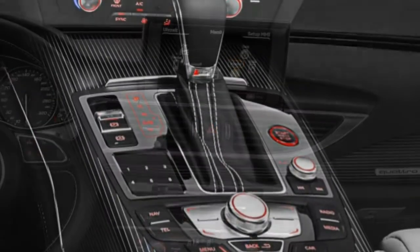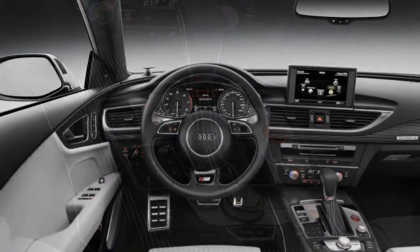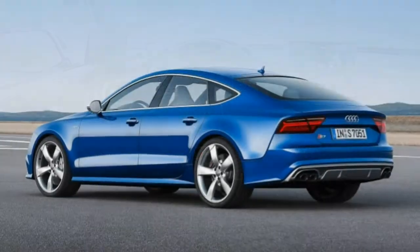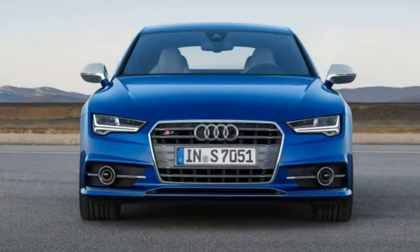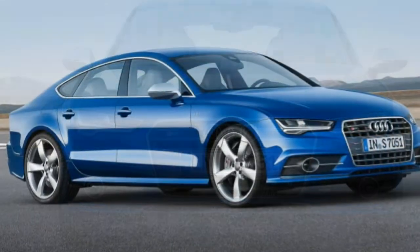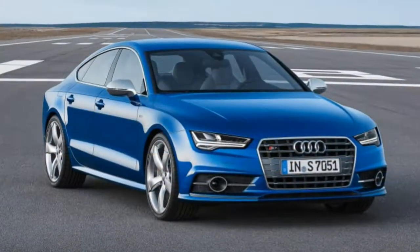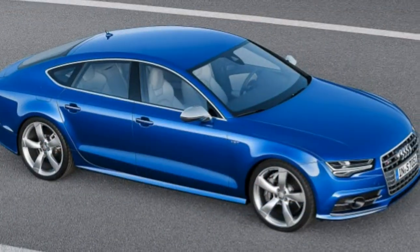The MMI system features an 8-inch display, a knob controller, and a touchpad. Also available are a navigation system, voice controls, Bluetooth, LTE Connect, two USB ports, Apple CarPlay and Android Auto smartphone integration, plus a 14-speaker Bose surround sound audio system with a CD player, satellite radio, HD radio, and a media player interface.